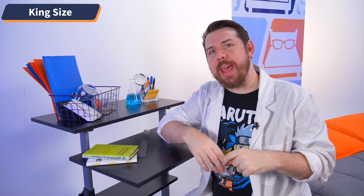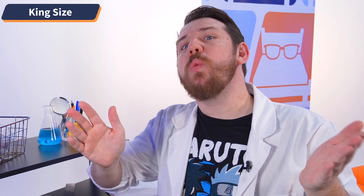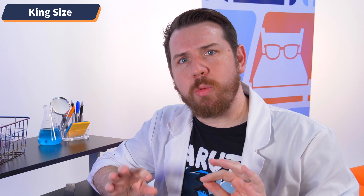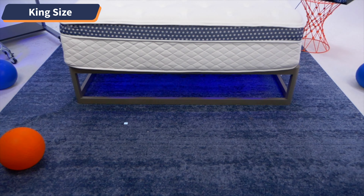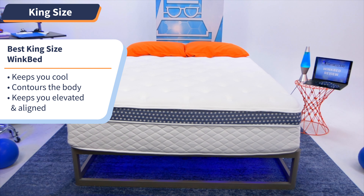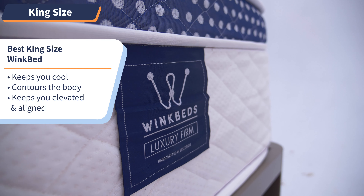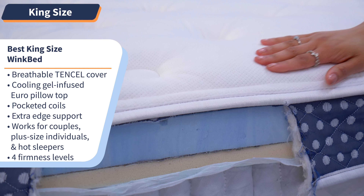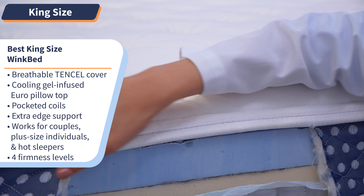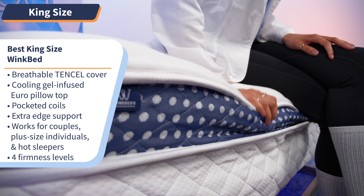Looking for a bed that you can share with your partner, or just want a big mattress you can sprawl out on? Either way, we've got you covered with royalty-level comfort. You need the WinkBed, our pick for the most comfortable king size mattress. This bed was made with comfort and durability in mind — each layer was made to keep you cool, contour your body, and keep you elevated and aligned for your healthiest sleep yet. The WinkBed comes with a breathable Tencel cover, a cooling gel-infused Euro pillow top, pocketed coils, and extra edge support.